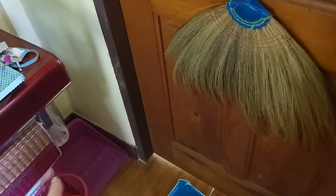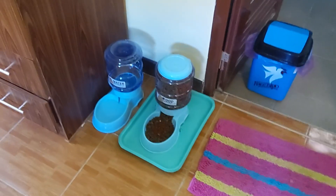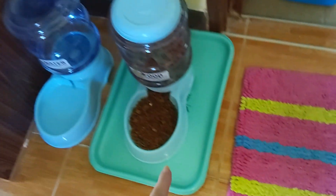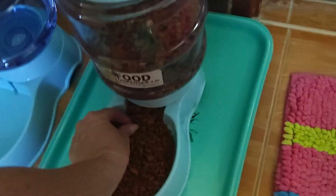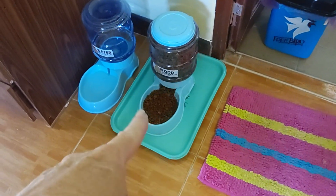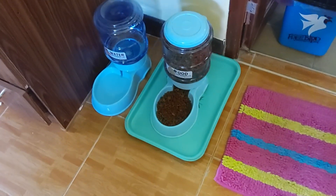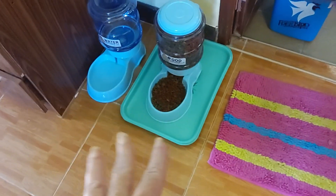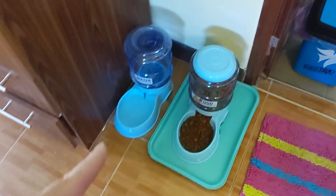This is where the cats eat. I have the food dish sitting in a tray with water to try to keep the ants from getting in the food. That's a little trick — if you have trouble with ants getting in your pet's food, put it in a tray and put a little water in there to keep them from going in.